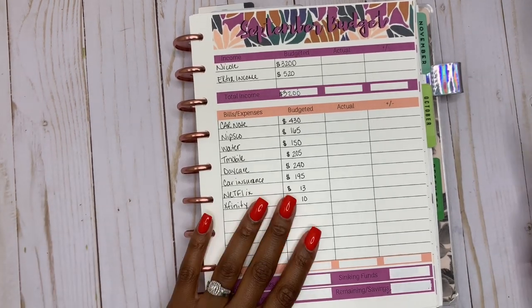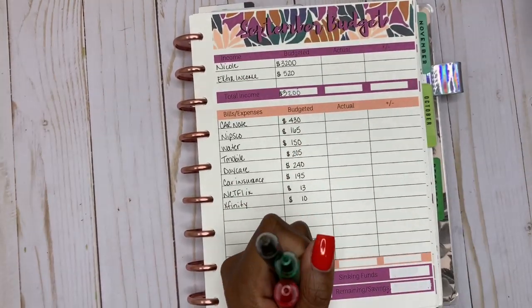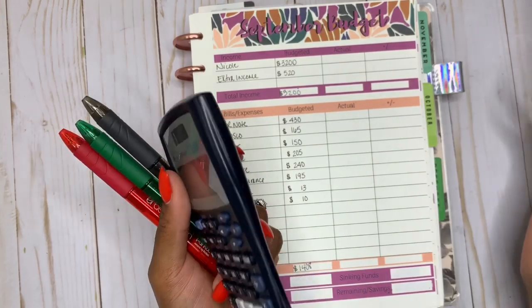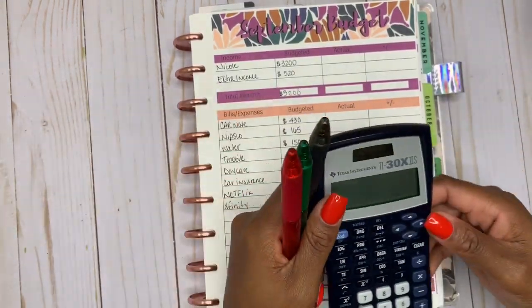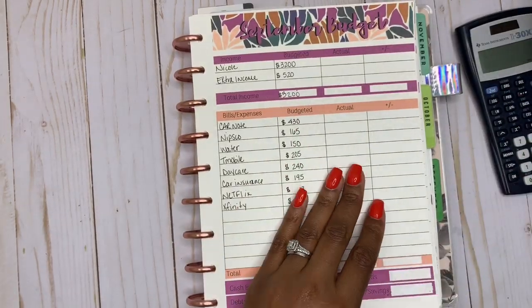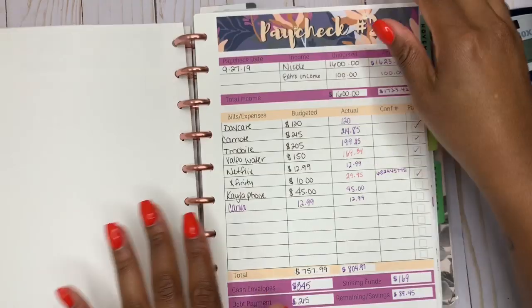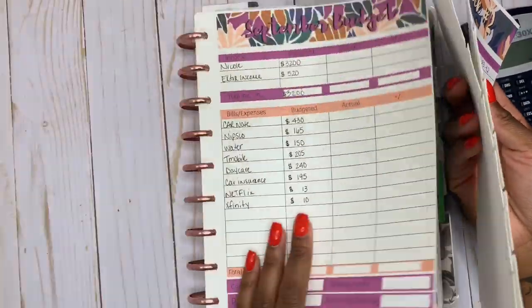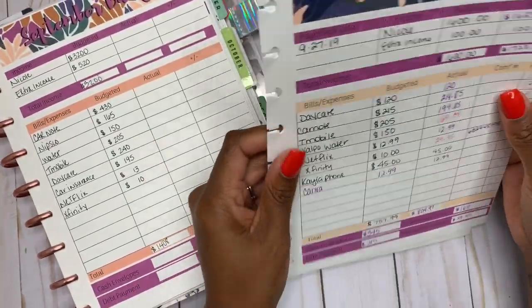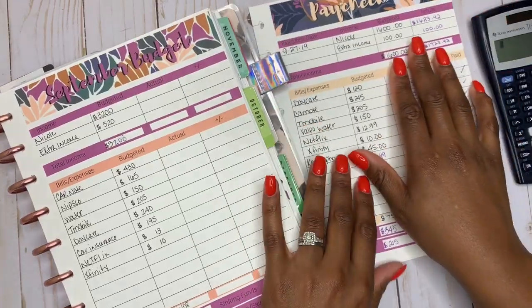So this is the overview of September's budget. I already have my pens ready to go and my calculator. So we are going to pretty much check to see if we were over or under our budget for the month of September. So let's go ahead and pull out our paycheck one and our paycheck two. All the bills have been paid and have now cleared, so we can pretty much go ahead and write down all of our actuals for the entire month.